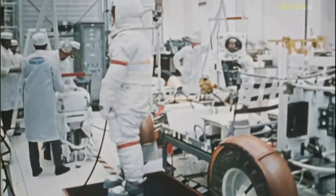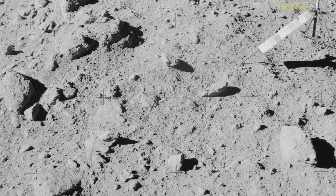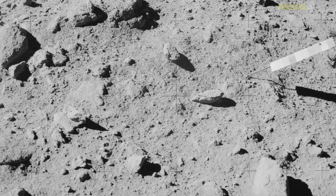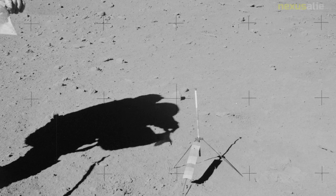Commander David Scott and lunar module pilot James Irwin landed near Hadley Rill and explored the local area using the rover, allowing them to travel further from the lunar module than had been possible on previous missions. They spent 18.5 hours on the moon's surface on four extravehicular activities and collected 170 pounds of surface material.